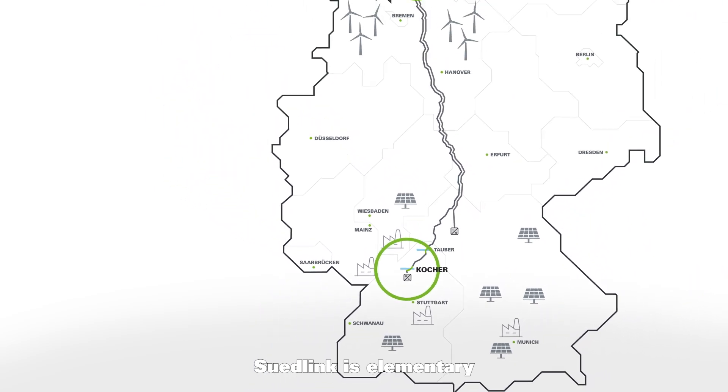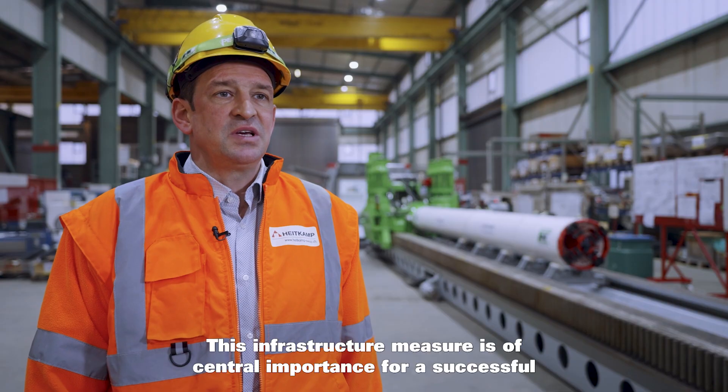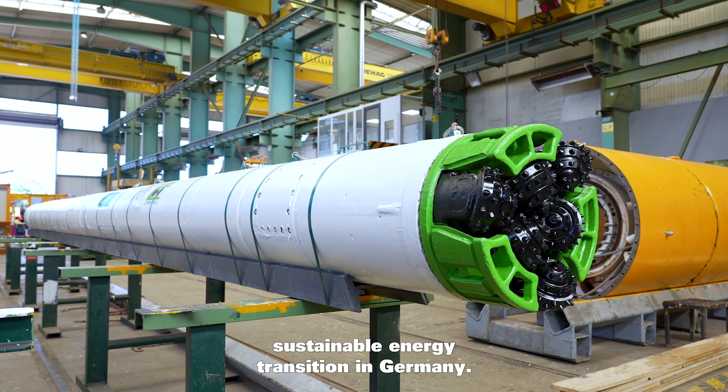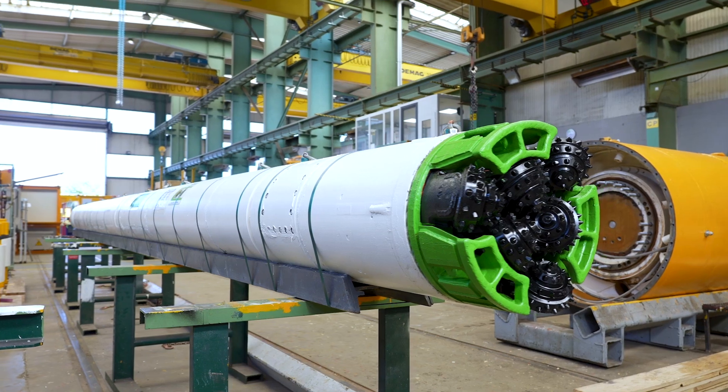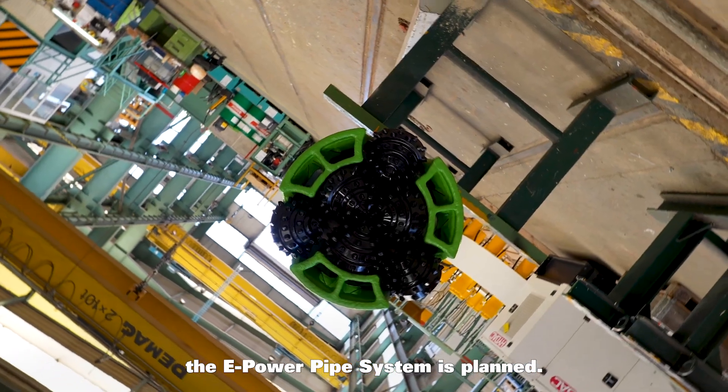Südlink is elementary for the secure and stable electricity supply of tomorrow. This infrastructure measure is of central importance for a successful sustainable energy transition in Germany. A total of 15 crossings with the e-power pipe system is planned.